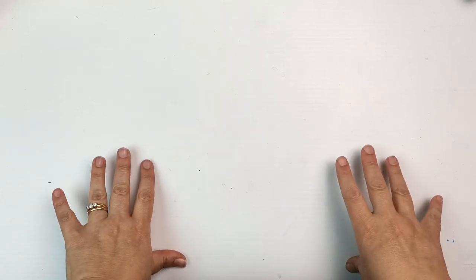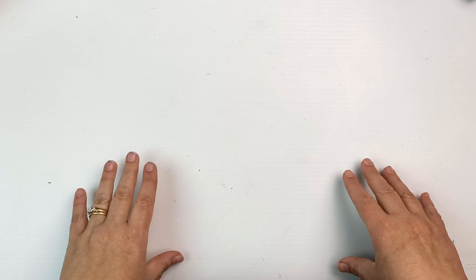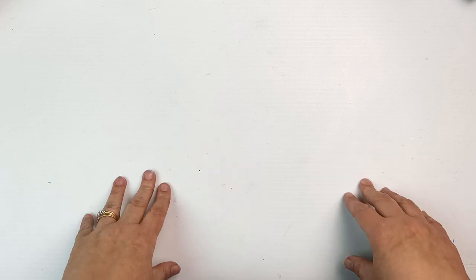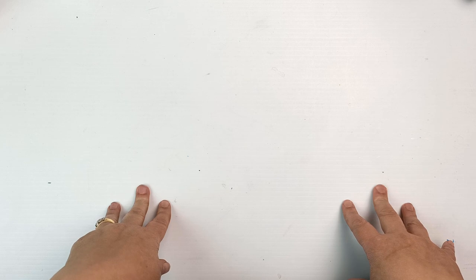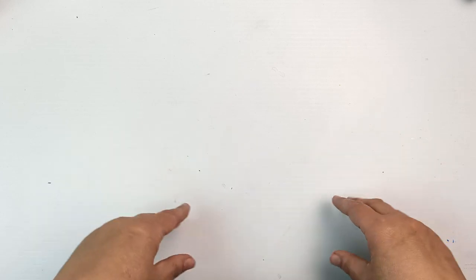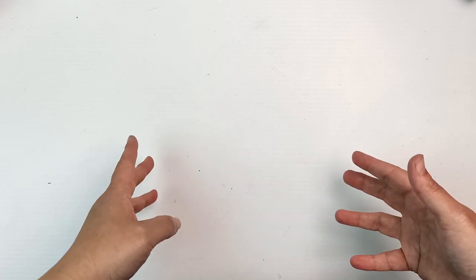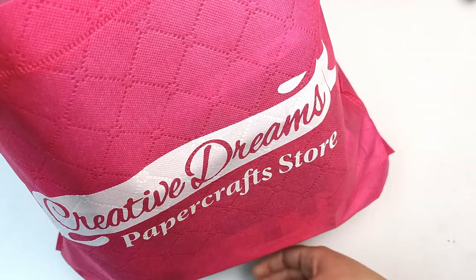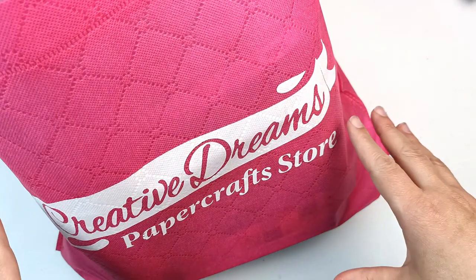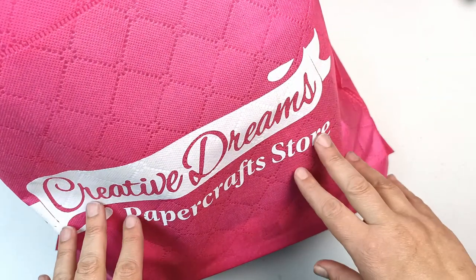Hello! Remember in my January sales art haul I showed you some things from a store called Creative Dreams Papercrafts? Well, I got an email from them not that long ago saying that their lease is finishing and they're closing down. So they had an everything must go sale and I thought I'd get down there while they had the most stuff, and I ended up buying an entire bag full of stuff. I can't even remember what's in here. I just kind of went on a bit of a shopping frenzy throughout the whole store — let's see what crazy things I bought.